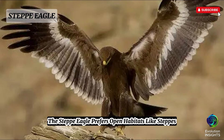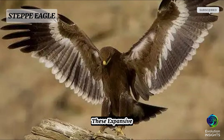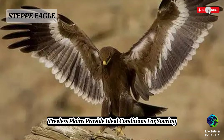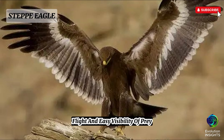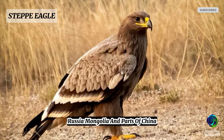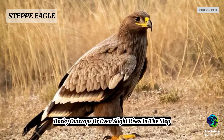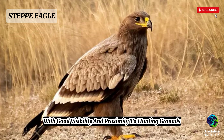The steppe eagle prefers open habitats like steppes, semi-deserts, dry grasslands, and savannas. These expansive, treeless plains provide ideal conditions for soaring flight and easy visibility of prey. During the breeding season, they are most commonly found in Central Asia, particularly in Kazakhstan, Russia, Mongolia, and parts of China. They require elevated nesting sites such as low hills, rocky outcrops, or slight rises in the steppe, where they can build large nests with good visibility and proximity to hunting grounds.